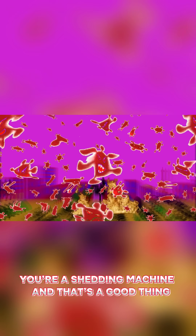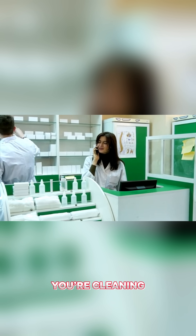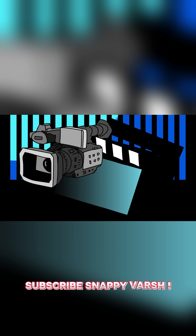You're a shedding machine, and that's a good thing. Next time you wipe dust off a shelf, just remember — you're cleaning you. For more weird human body facts, subscribe to Snappy Varsh.